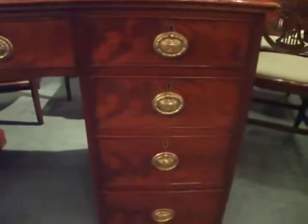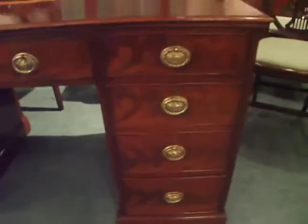As you can see, it's a beautiful quality. Wonderful timber. It's just got a gallery to stop items slipping off the back. Lovely quality drawer linings.